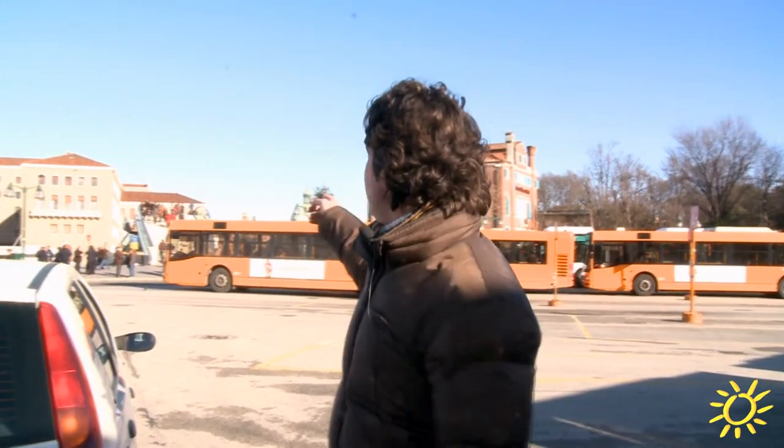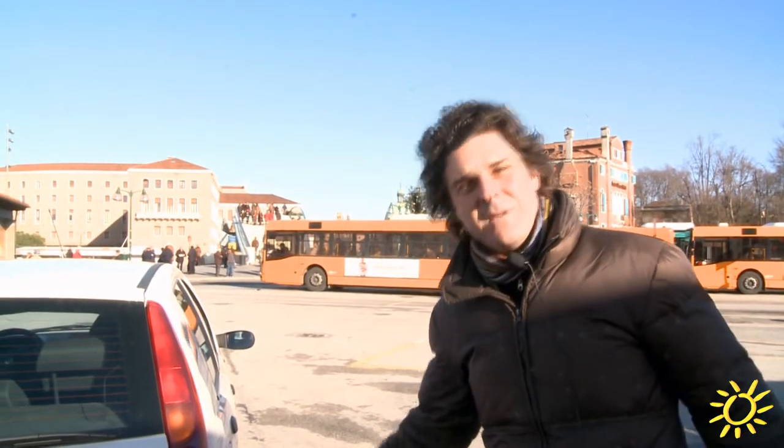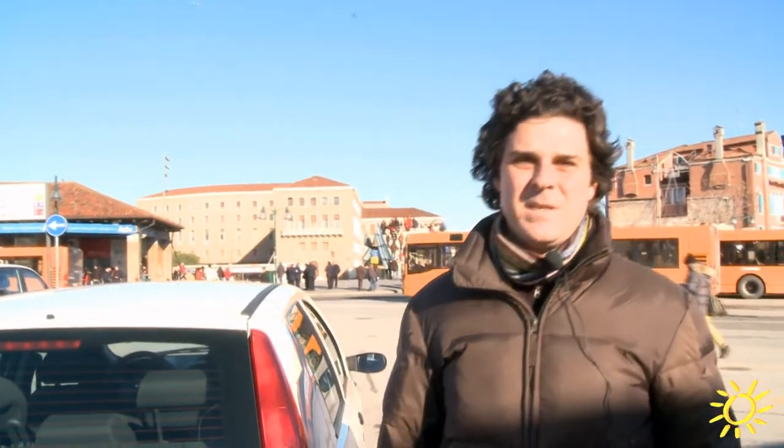Right there we see the Ponte della Costituzione, which translates to Bridge of the Constitution. It is a beautiful bridge designed by the Spanish architect Santiago Calatrava.